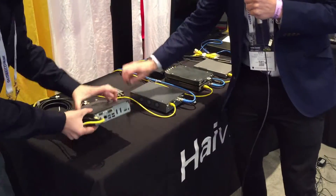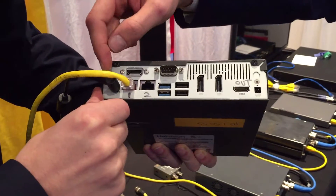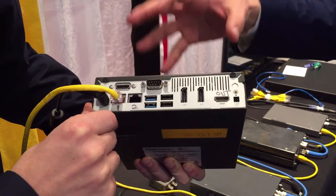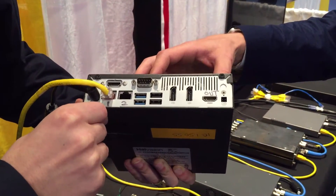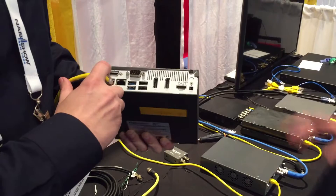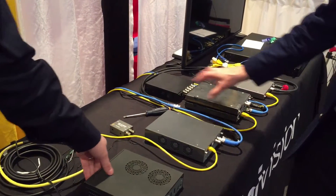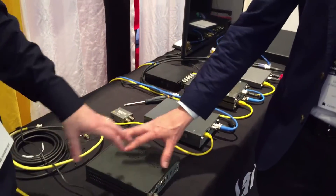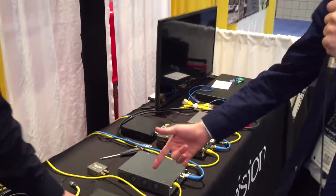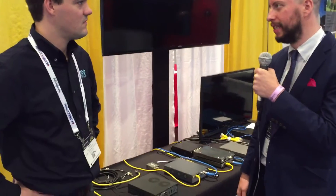We also have our latest HEVC encoder — it's a 3G SDI input, so you get 1080p60 in or HDMI in, two NICs, and it can do HEVC and H.264 output. Not so much low latency — it's designed for OTT applications. When we say low latency we're talking sub 200 milliseconds; these are sub-second but we don't really qualify that as low latency. It won for best streaming OTT encoder — HLS, RTMP, MPEG-DASH, H.264 and HEVC in a small form factor that fits in the palm of your hand. A truly mobile encoder.